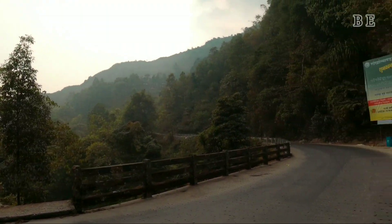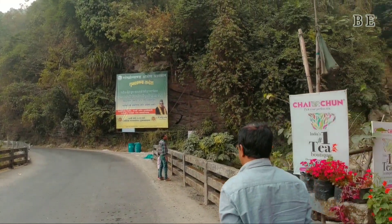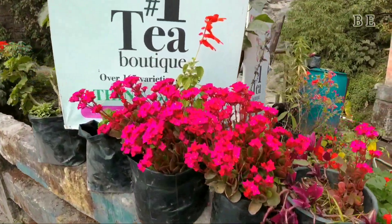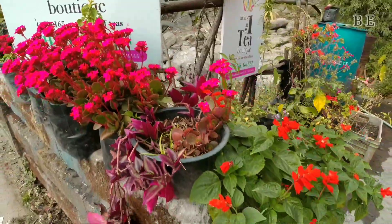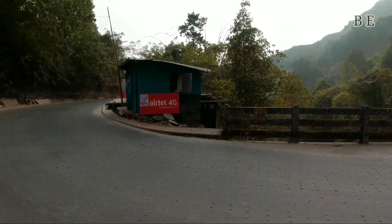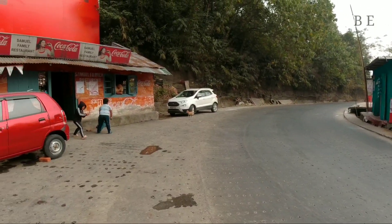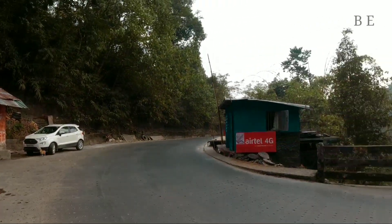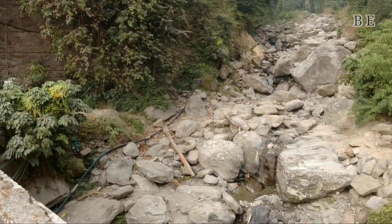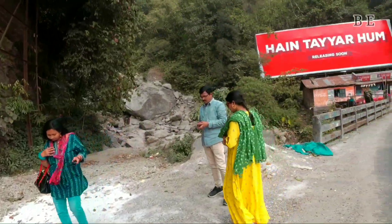After almost 10 to 15 km of uphill drive, we took a short break near a tea stall. From this tea stall you get a beautiful view of a waterfall. Right now the waterfall is not very active as it is winter season, but when people come here during the rainy season the waterfall would be fully active.